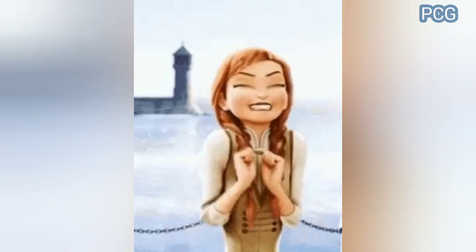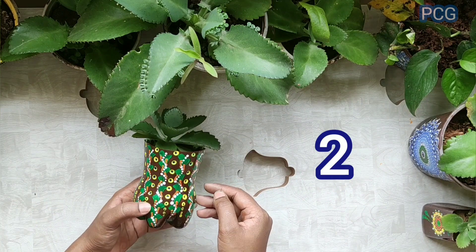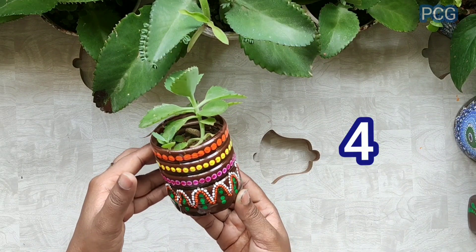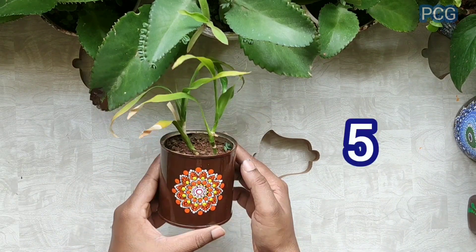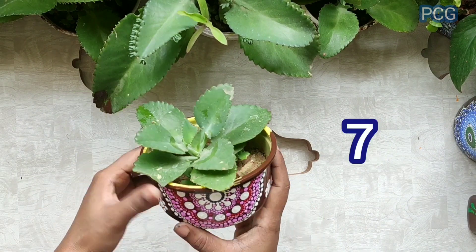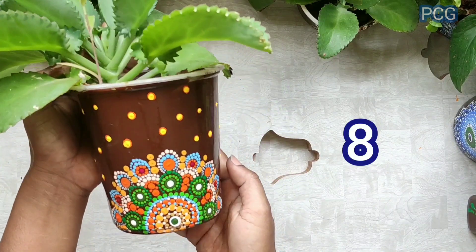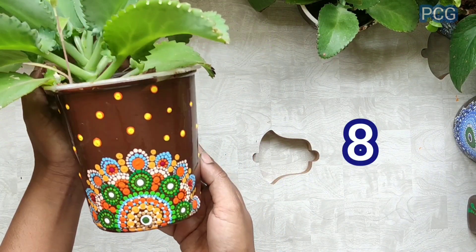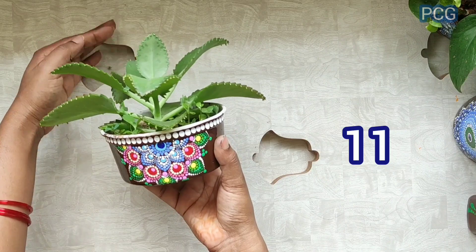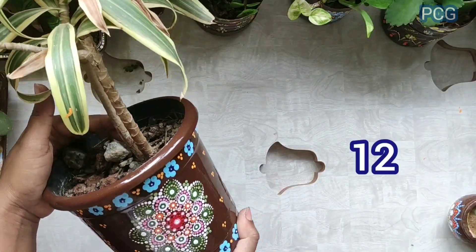The first one. This is the second one. The third one. Fourth. Fifth one. This is the sixth. Seventh. Eighth one. Ninth. Tenth. Eleventh. Twelfth.